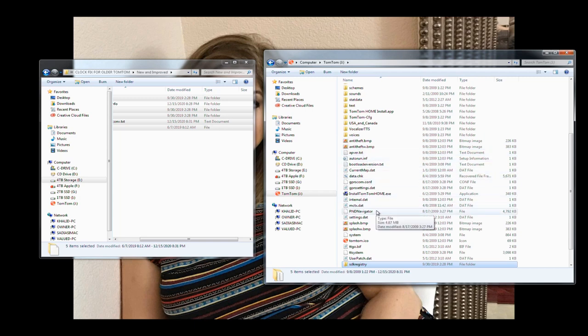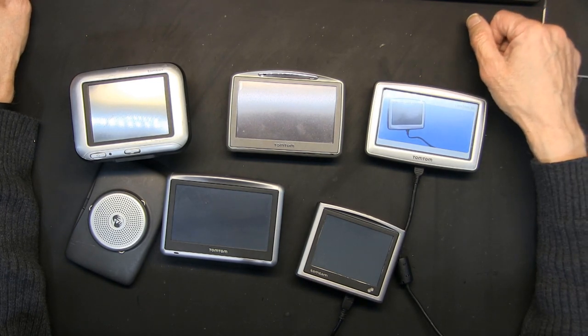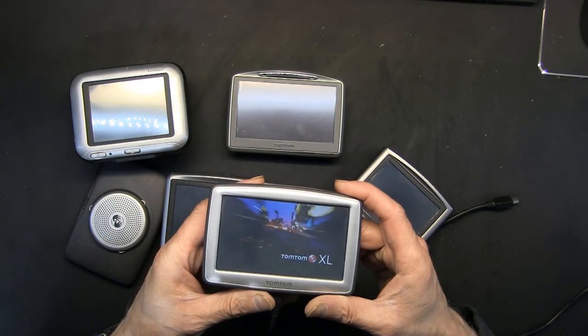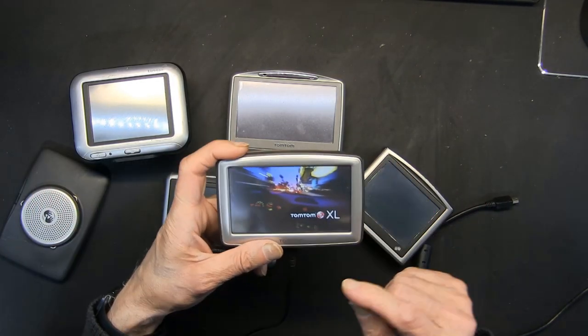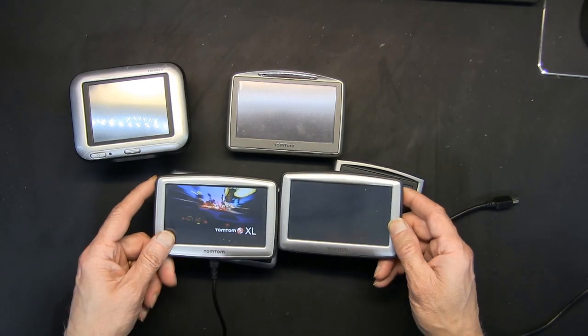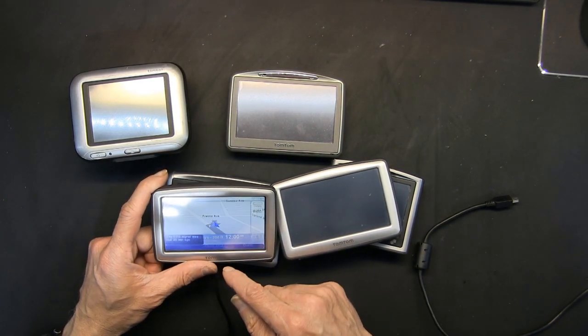This GPS unit should now work flawlessly because those files went in and it should not reset to 12 noon. This remains to be seen after I boot it up completely. I'll go outside and show you the clock. Let me unplug this — it's booting up, powering up. I'm going to take this one and another one without the software. We'll go outside; you'll see the difference. Notice this one already shows 12 a.m. — let me fix the clock.